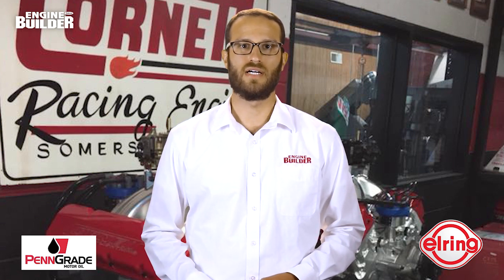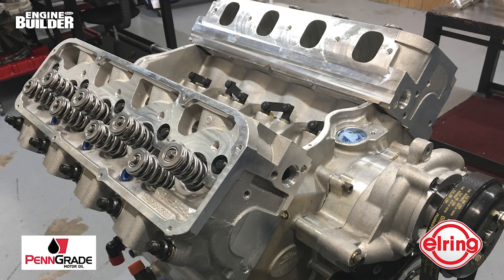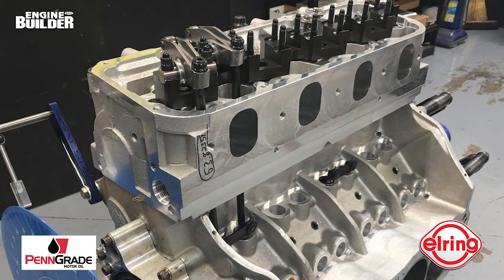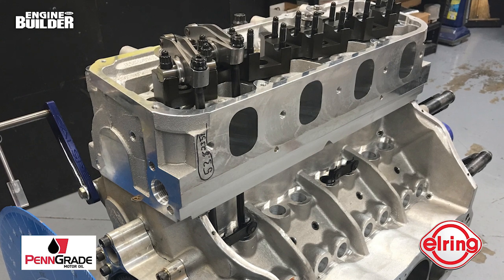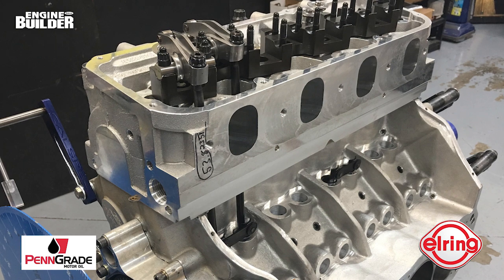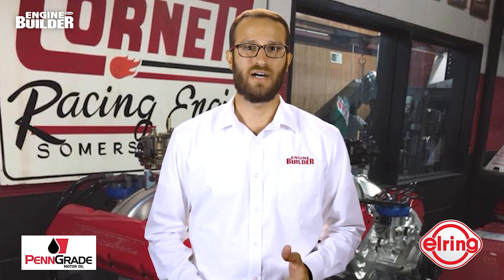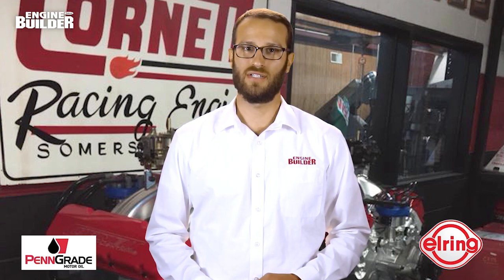Cornett used cylinder heads that are a Ford D3 casting, CNC'd to Cornett's proprietary specs. The exhaust valve stands straight up and the intake valve is canted. Those valves are also coated, which Jack says is crucial to the engine's success on dirt. For rocker arms, Cornett uses a steel T&D rocker shaft assembly. The valve springs are small at just 1.250-inch diameter, with about 150–160 pounds of pressure on the seat but 700 pounds-plus when open. They'll turn 9,000 RPM all day long according to Jack.